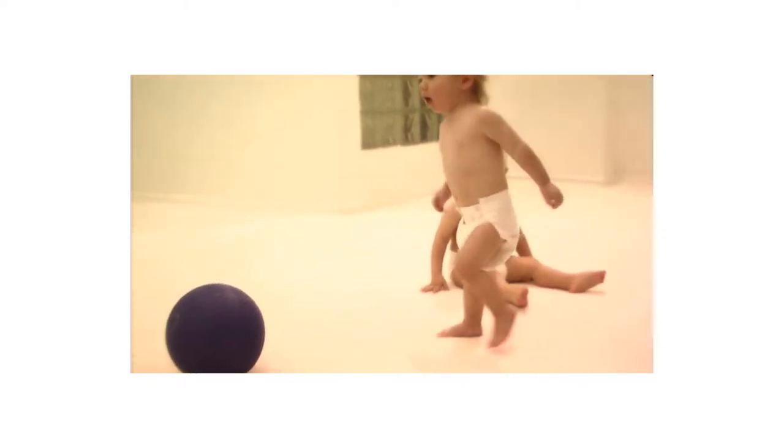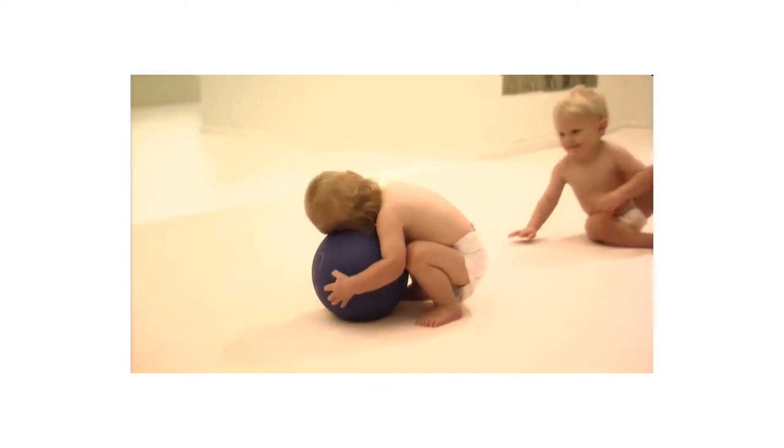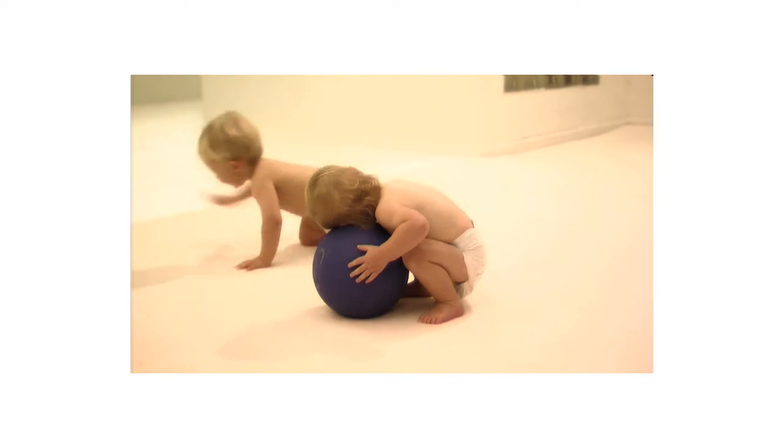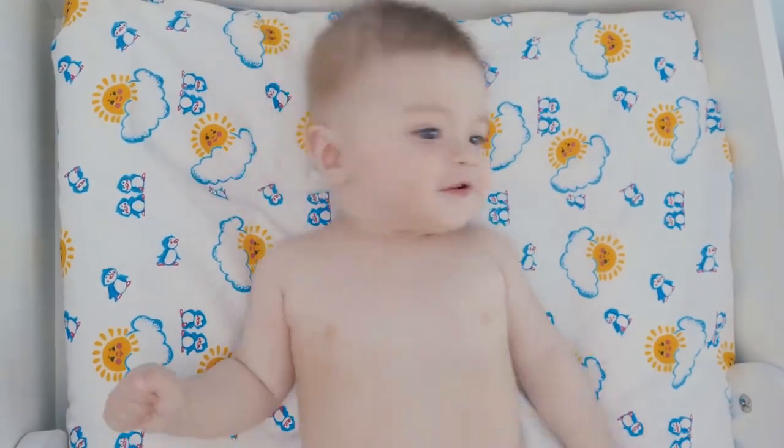Cute panda shape — who doesn't like the charmingly naive panda? The black and white colors are the easiest for baby to perceive and take interest in, and these darkly contrasting colors will pave the way for your baby's brain development.